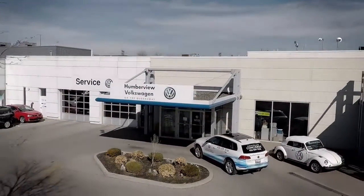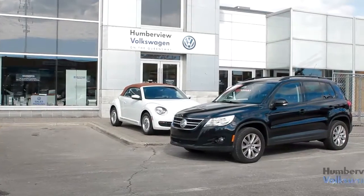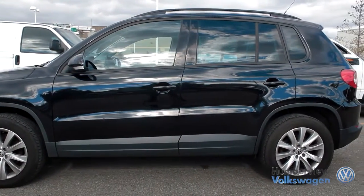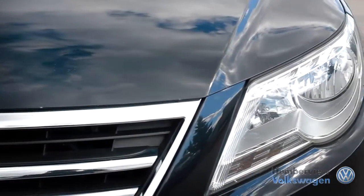Welcome to Humberview Volkswagen, where today we are looking at a 2011 Volkswagen Tiguan. Please sit back while we give you an in-depth look at this four-door SUV that comes complete with a four-cylinder two-liter engine pushing 200 horsepower and 207 pounds of torque.